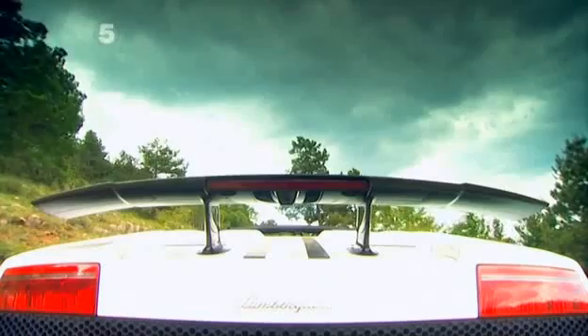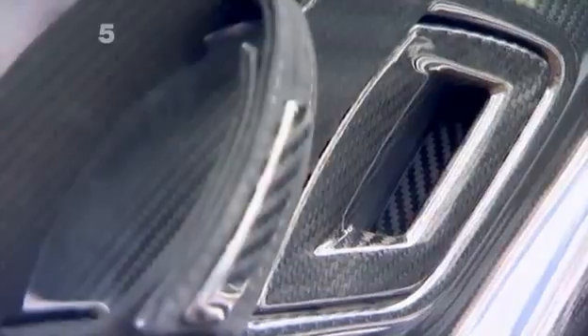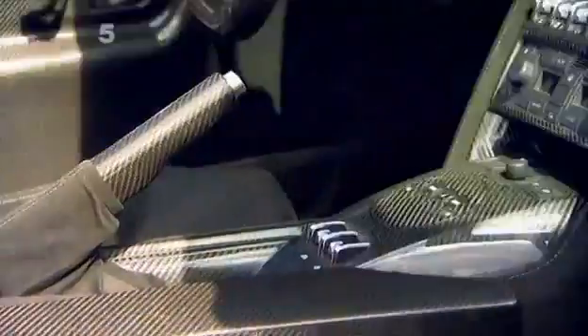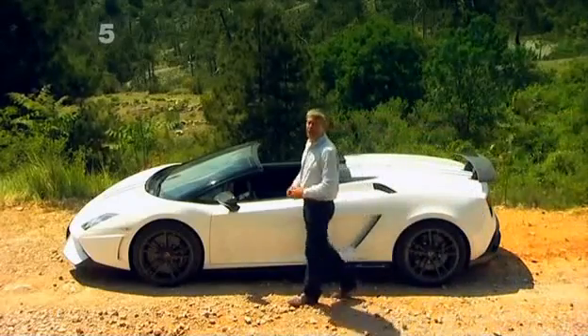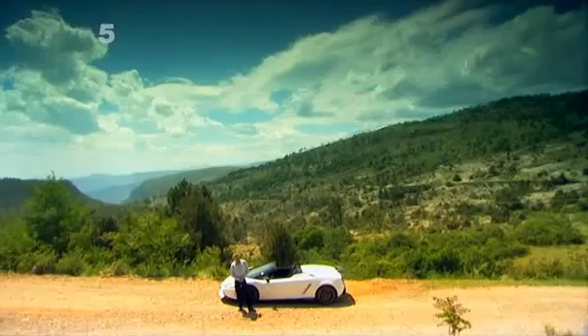Lamborghini have kept the rest of the car in tip-top shape. Everywhere you look is lightweight carbon fibre — even the seats. The wheels are 13 kilograms lighter than a normal Gallardo's. Overall, the Performante weighs a full 65 kilograms less than the standard Gallardo Spider. So let's see how well the slimmed-down model can dance.